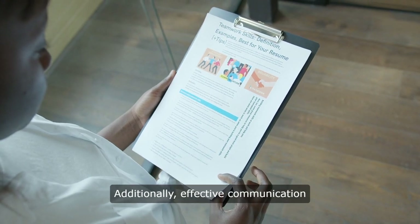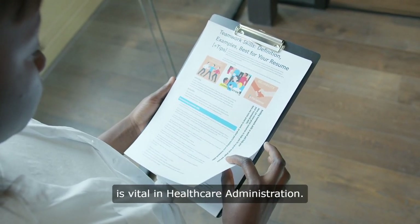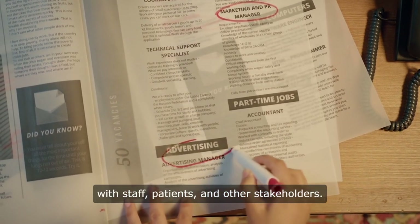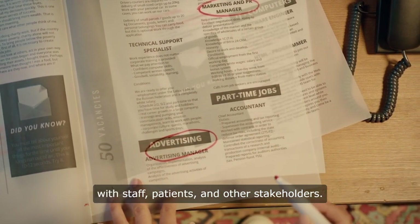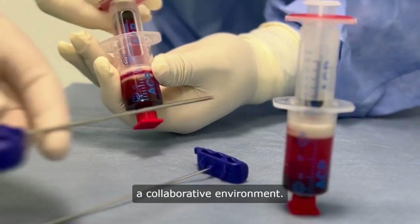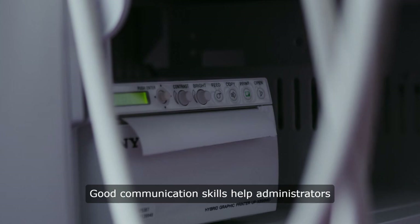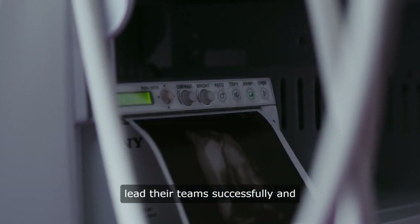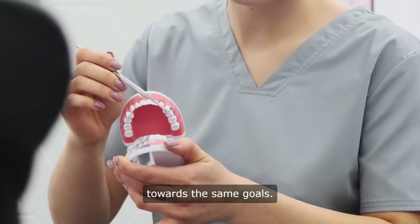Additionally, effective communication is vital in healthcare administration. Administrators must communicate clearly with staff, patients, and other stakeholders. They need to resolve conflicts, provide feedback, and facilitate a collaborative environment. Good communication skills help administrators lead their teams successfully and ensure that everyone is working towards the same goals.